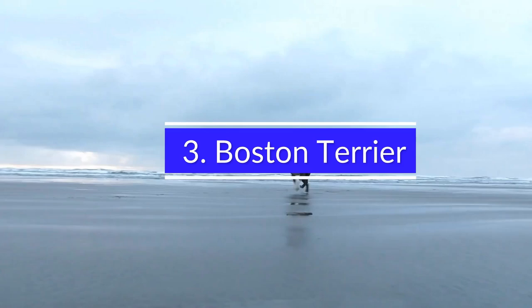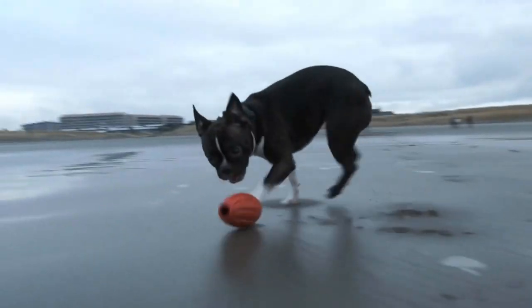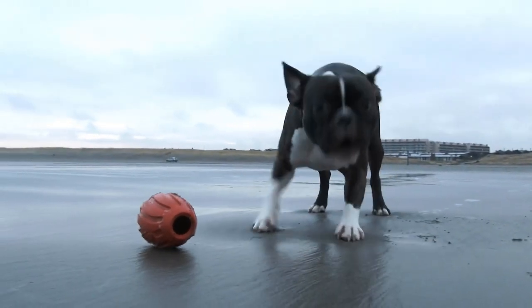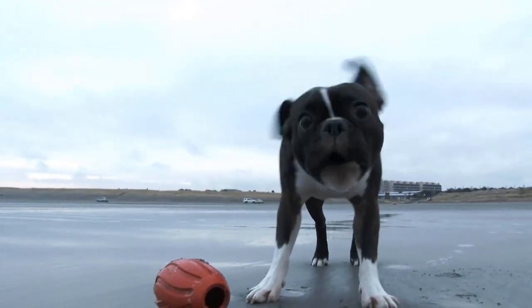3. Boston Terrier. The Boston Terrier is an ideal companion for busy pet parents, as it is a low-maintenance, quiet, small dog breed. This breed also loves to cuddle, and it's one of the easiest breeds to train.